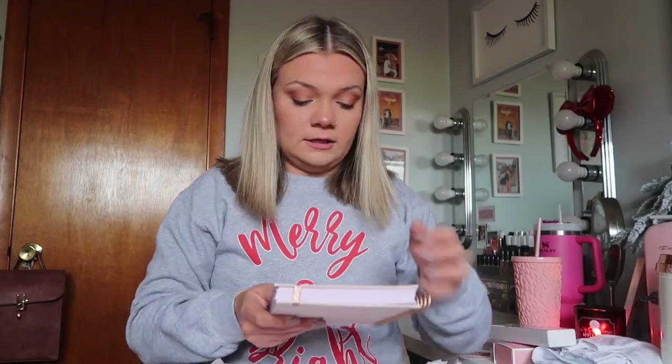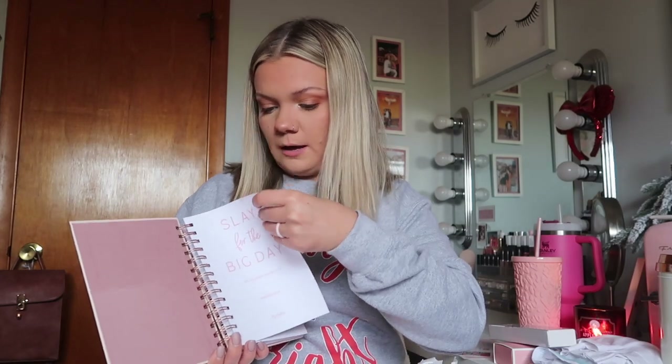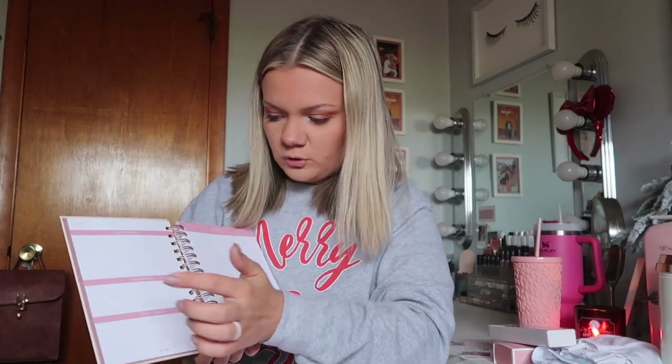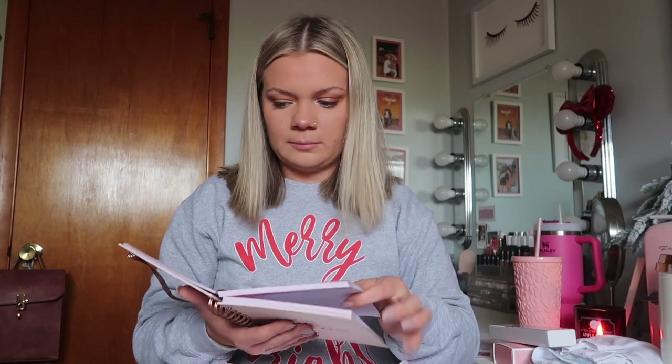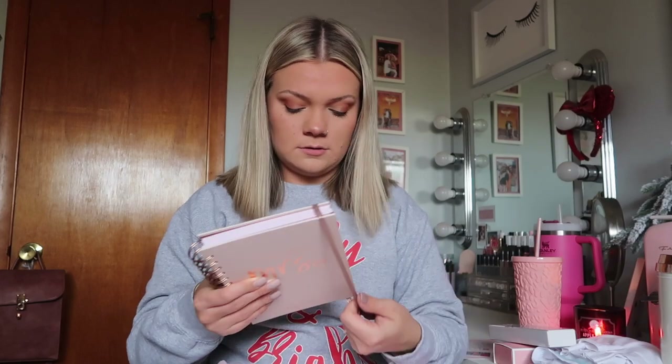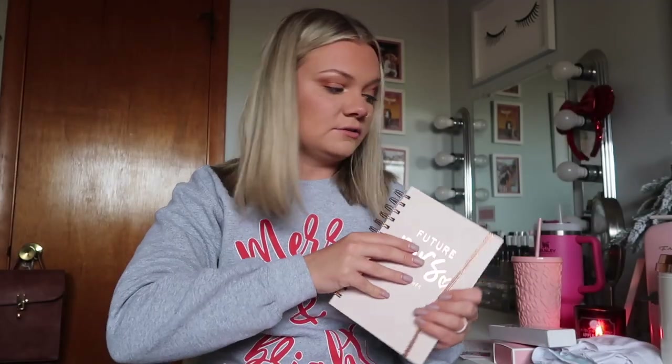This next thing is a planner. I do like this planner, but I think I'm gonna get another one with a little bit more detail to it. It has a spot for your name and wedding day, and a little folder to keep papers in. The only thing I don't like is it just has a date, priorities, appointments, calls, emails, and notes — and that's all it is every day. I still might use this, but I think I want a more detailed wedding planner too. It just says 'Future Missus' on the front — is that not the freaking cutest thing ever?